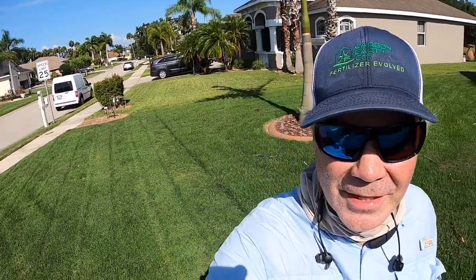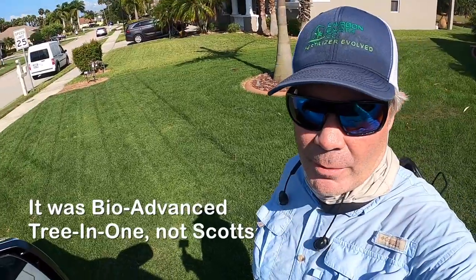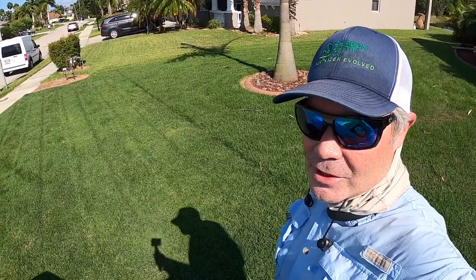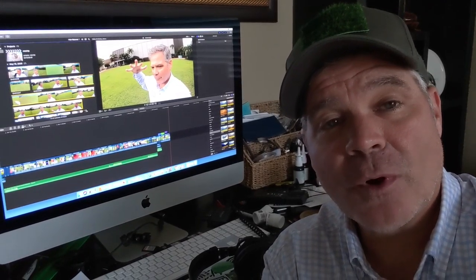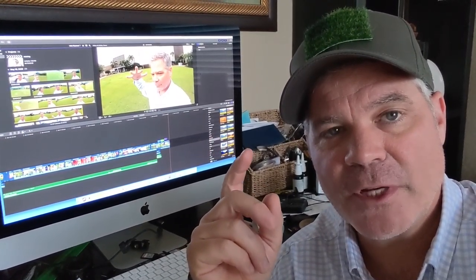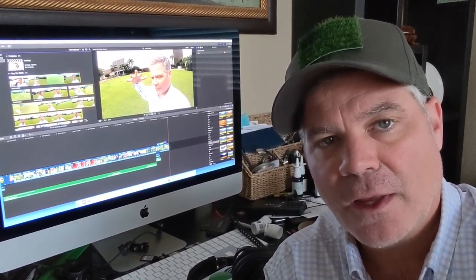Can you see how green that is? That's from the Scotts fertilizer I put down a couple of weeks ago. I wouldn't recommend them for every single application — especially for those of you following my programs doing six or seven apps a year — but every once in a while, why not? The rest of this video is just a quick update on the two project lawns I'm doing over by my church in Bradenton.